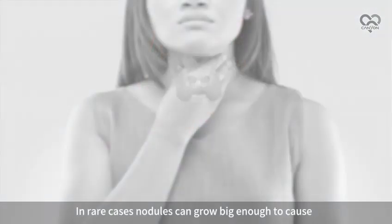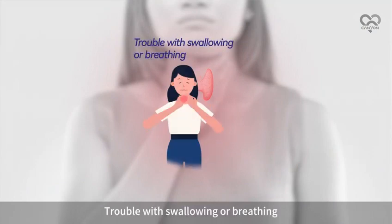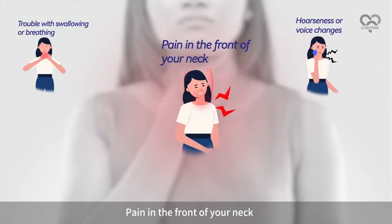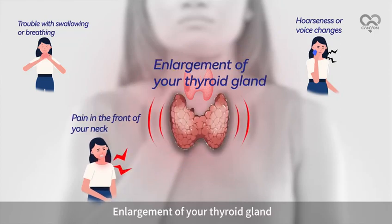In rare cases, nodules can grow big enough to cause the following symptoms: trouble with swallowing or breathing, hoarseness or voice changes, pain in the front of your neck, and enlargement of your thyroid gland.